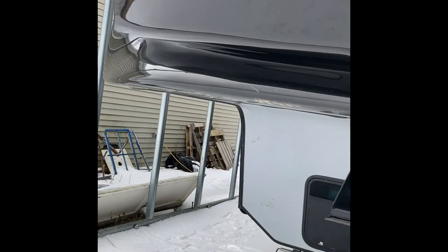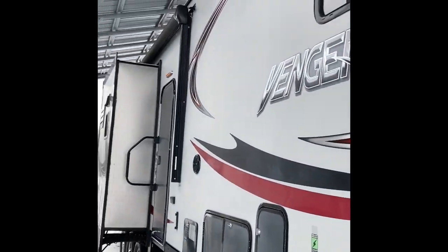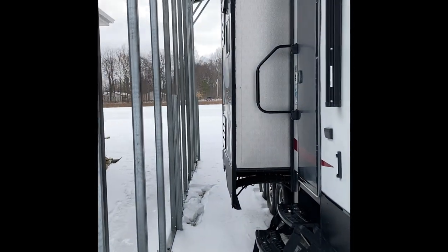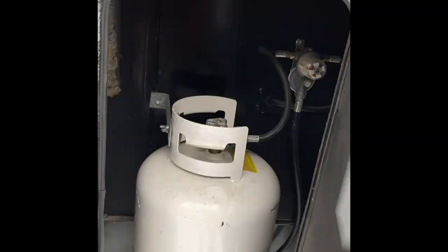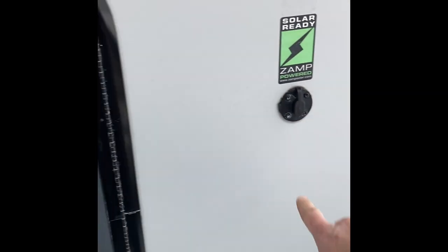It's cold out here so I'm going to make this walkthrough quick. I do store it under this carport here. Snow is melting off the roof but the camper is nice and dry. Starting here we have a propane tank, one on each side, and a solar connection if you wanted to go green.